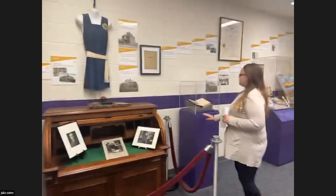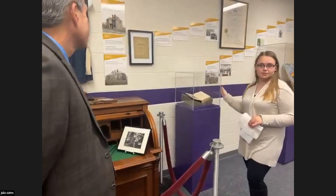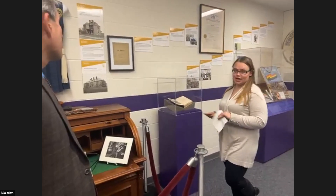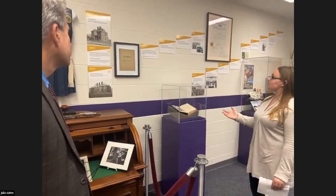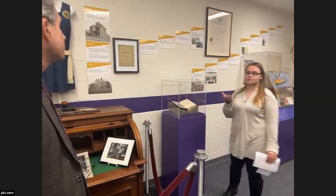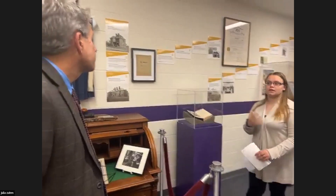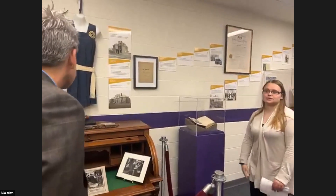Continuing on — in 1895, Frederick Douglass spoke here. This was his last public speech ever, before he passed away 19 days later. And a couple of years after that, in 1898, we have Cuban support on campus. Dr. Kodosky, we transitioned from the Civil War all the way up into the Spanish-American War.